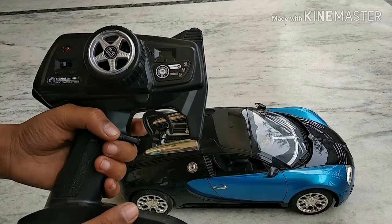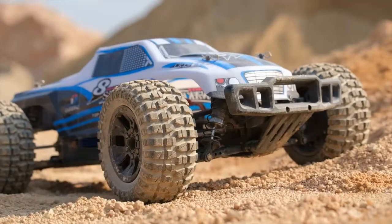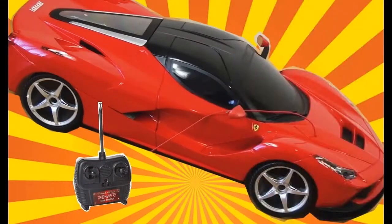Manufacturers produce a number of categories of RC toys. Vehicles — mainly racing cars, jeeps, construction tools, buggies, and lorries. There are also automobiles that specifically replicate the functions of real-life transportation. These are collectible variations that showcase the full range.